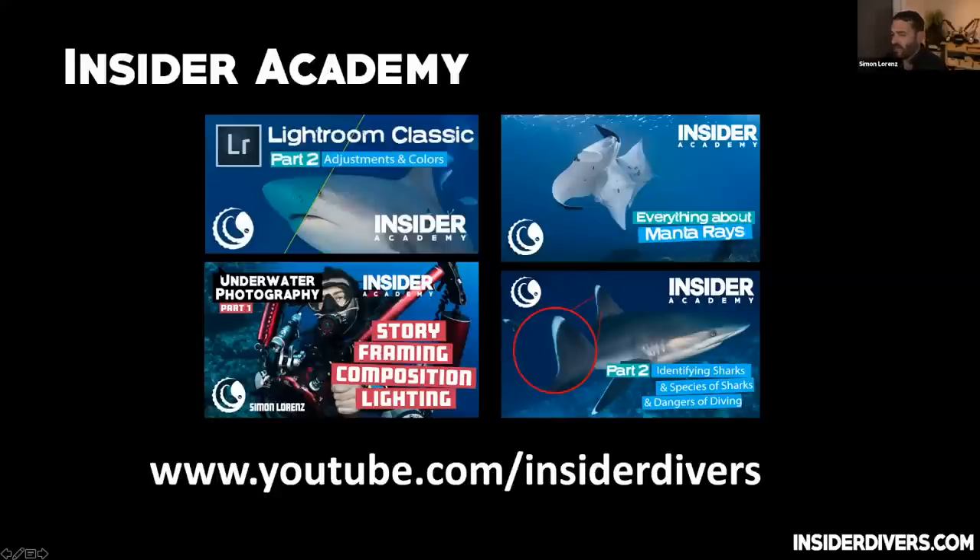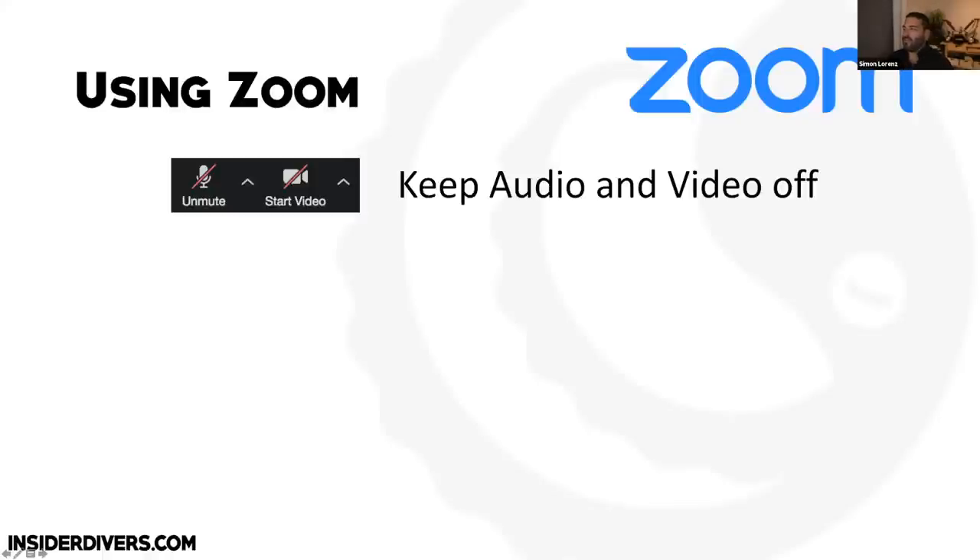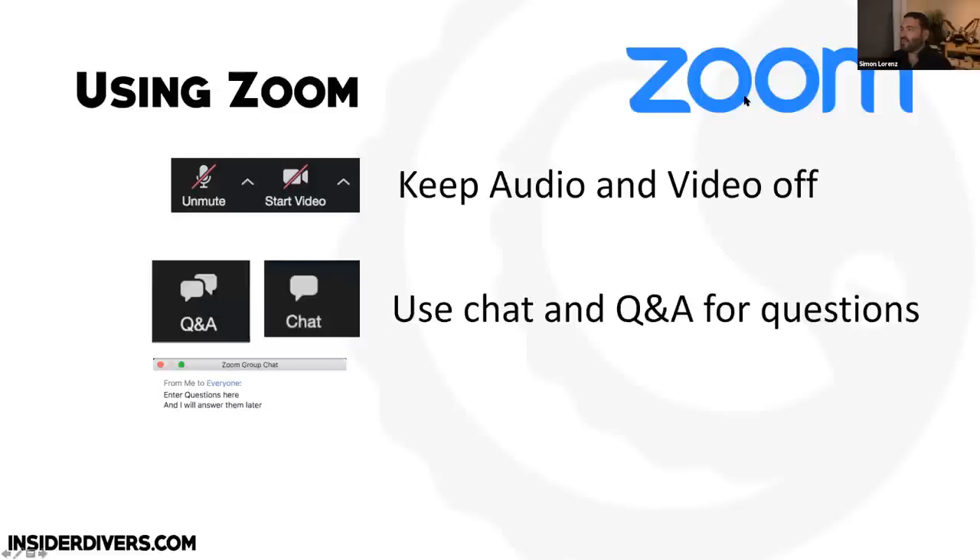If you go to our YouTube channel there are already 20-odd webinars on all kinds of topics — please check them out and subscribe. Tomorrow there'll be a video with Phil about tech diving as well. A couple of Zoom pointers: I've turned off all audio and video because with so many people, if someone accidentally unmutes you'll hear them breathing or worse. You can use the chat and the Q&A. I'll manage questions while Phil is talking.